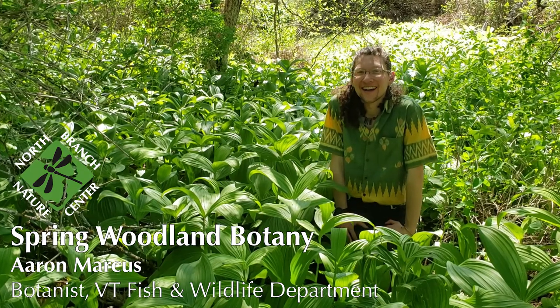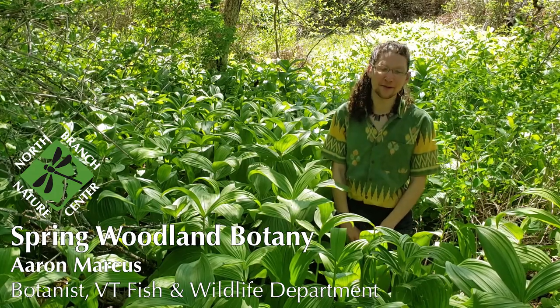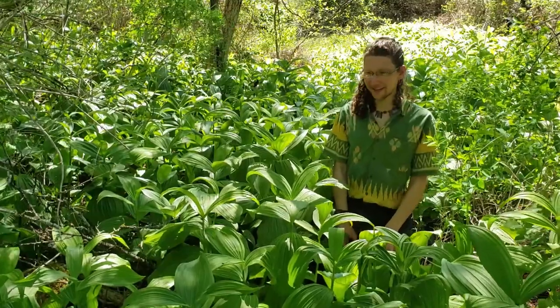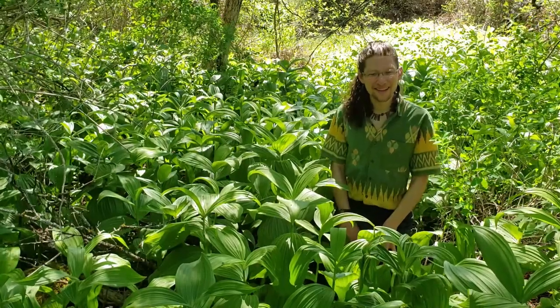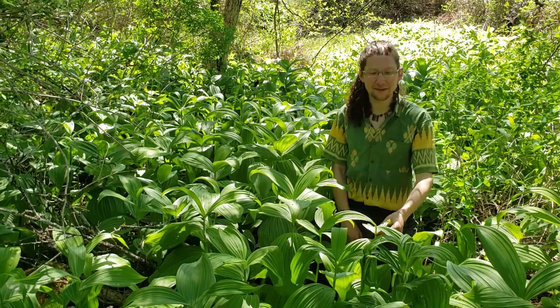Hi, I'm Aaron Marcus. I work as a botanist for Vermont Fish and Wildlife Department in their Natural Heritage Inventory. I also work for Green Mountain National Forest as a botanist seasonally. I work mostly with endangered plants, but today we're going to be talking about common woodland plants that you can find in your woodlands or in central Vermont, hopefully at North Branch Nature Center if you live nearby.